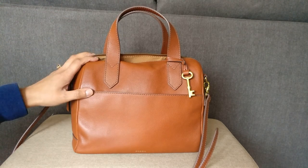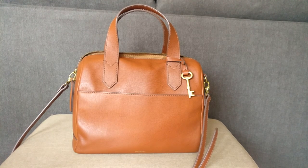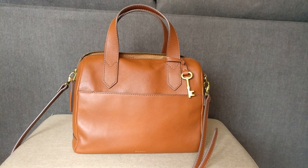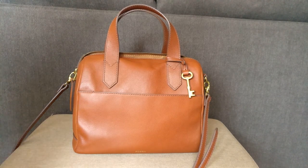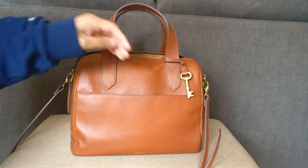So this is a Fossil Fiona satchel. I purchased it in May of 2020 for $50.32 at DSW using a buy one get one free sale. I've been using this bag for about a week and a half now. I try to rotate through my bags just because it's fun so I can use all of them. So let me show you what's in my bag.